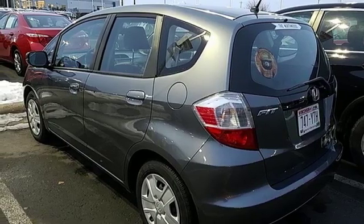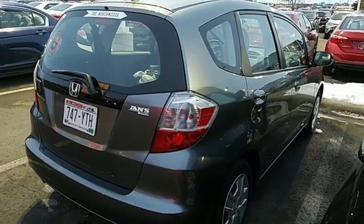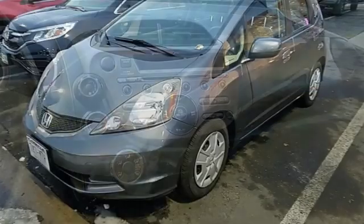Motor Trend notes, in true Honda form, it's as if Honda has created a 100-point checklist and targeted an improvement for every item. Every Honda is designed with a driver in mind.